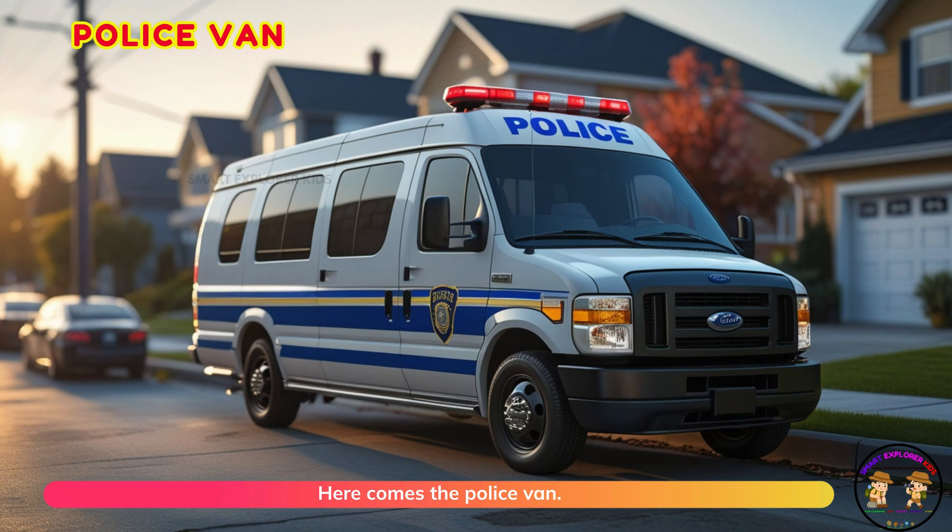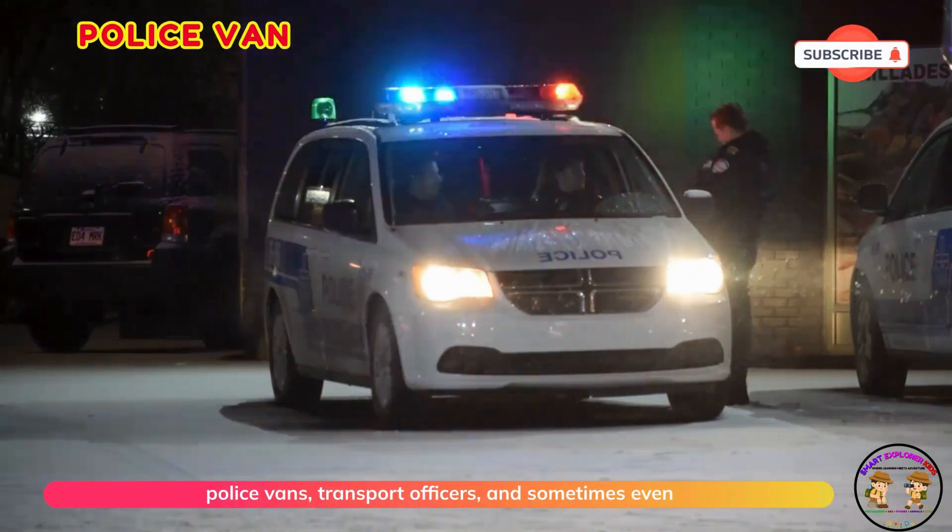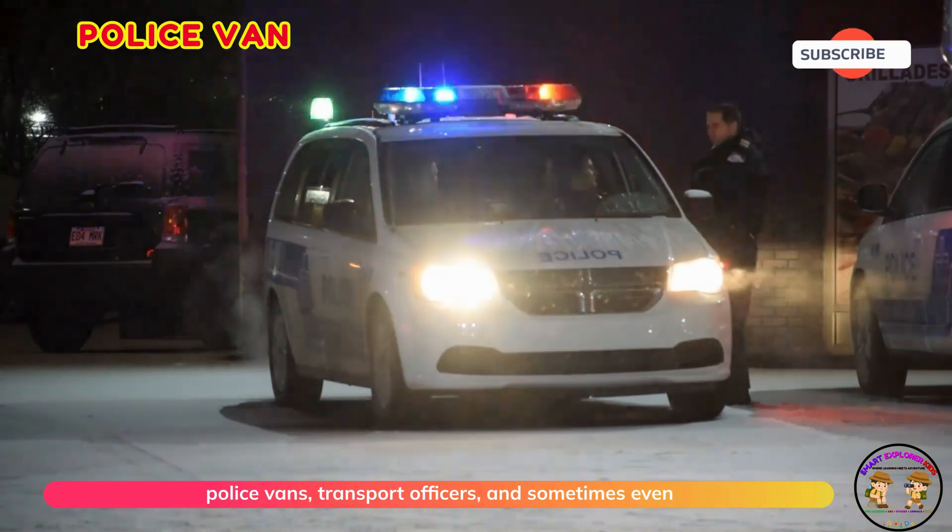Here comes the police van. Police vans transport officers and sometimes even suspects.